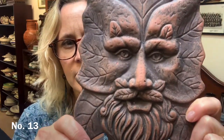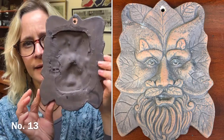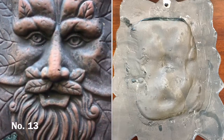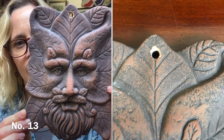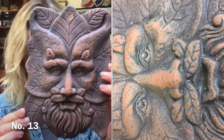Item number 13 is a green man style plaque that you can hang up — it's got the hole there so you can hang it. It's terracotta and then it's been painted. It's about 20 by 15 centimetres. And that is item number 13 — £18.